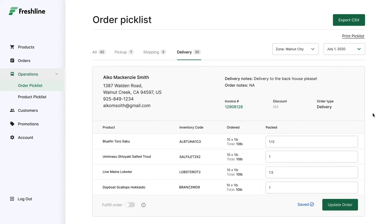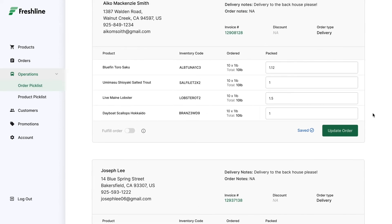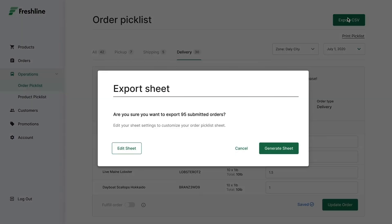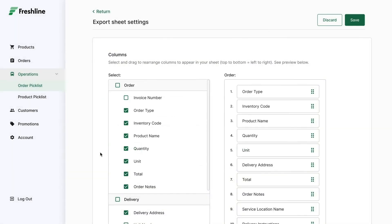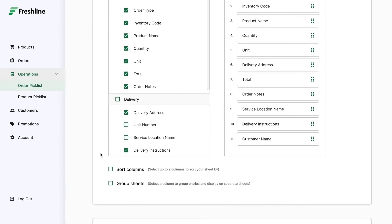Last but not least, I'd like to highlight our operations features. Similar to a daily to-do list, suppliers can use the Freshline pick list to view a summary of all orders and products that need to be cut, packed, or shipped that day. Suppliers can easily segment orders by delivery area or order type to create efficiency and scalability as they grow their business. In addition, we allow suppliers to create their own layout for their pick list with an ability to customize the fields, column orders, sorting, and grouping to save even more time.